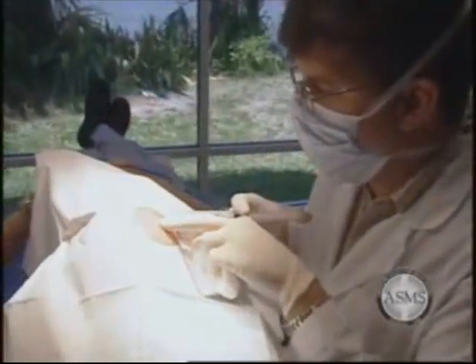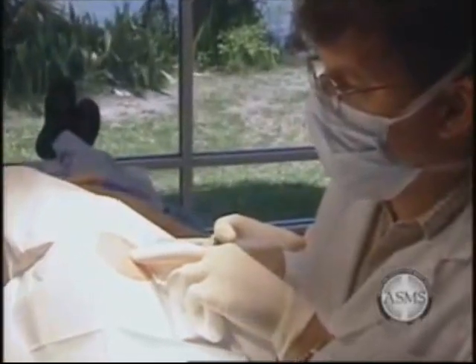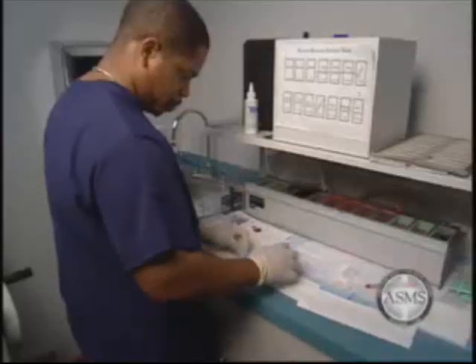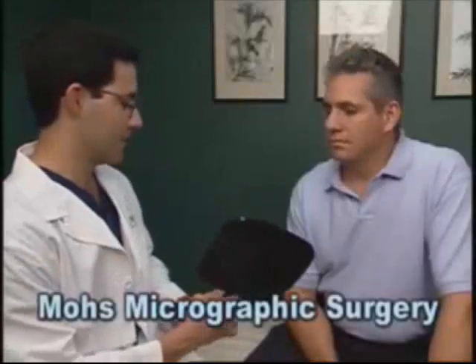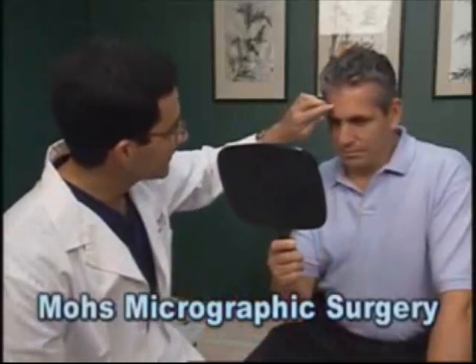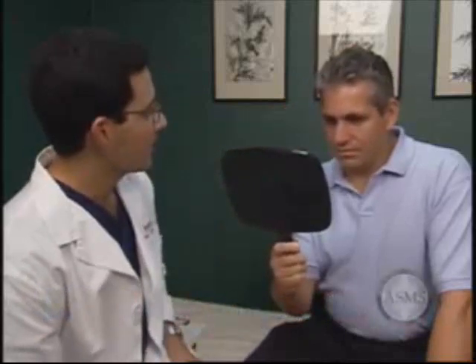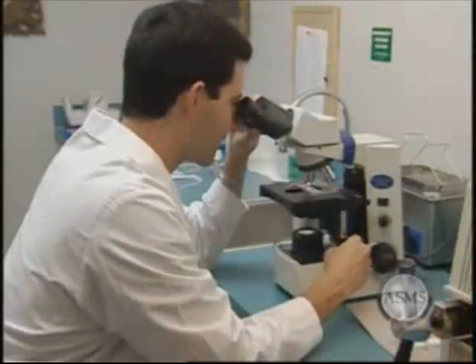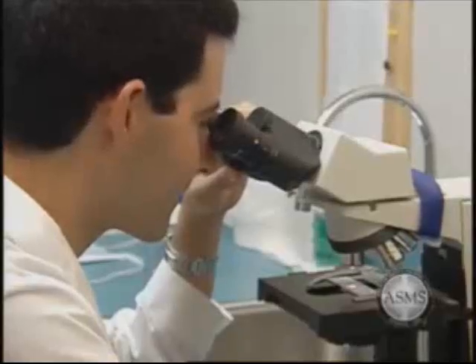Physicians performing Mohs surgery must have specialized training. In addition, the Mohs surgeon must have the required surgical and laboratory facilities and be supported by a well-trained staff. Mohs surgery is a state-of-the-art treatment for skin cancer in which the physician serves as surgeon, pathologist, and reconstructive surgeon. It relies on the precision and accuracy of microscopic analysis to identify the skin cancer location and ensure removal of the skin cancer down to its roots.